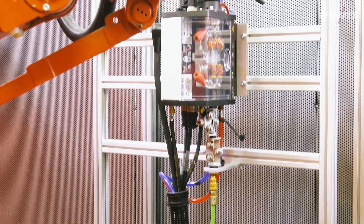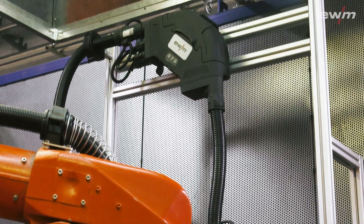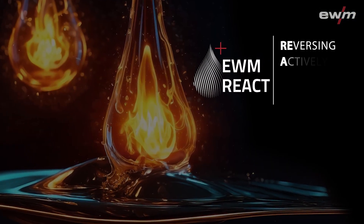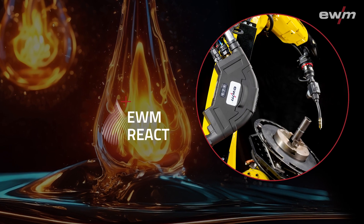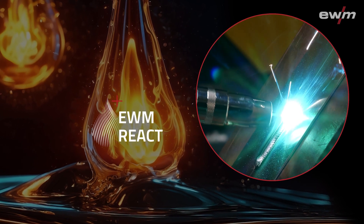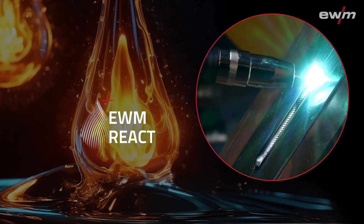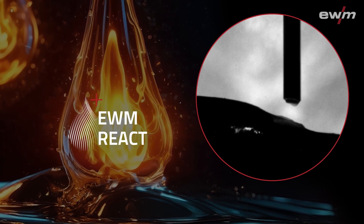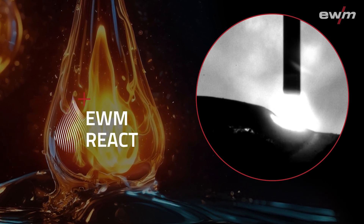The welding process they use is EWM REACT. REACT stands for reversing, actively controlled transfer. The process is intended for automated welding with robots and co-bots. EWM REACT combines the benefits of an energy-saving, digitally controlled short arc with dynamic wire movement. The active forward-backward movement ensures stable and virtually spatter-free droplet transfer.